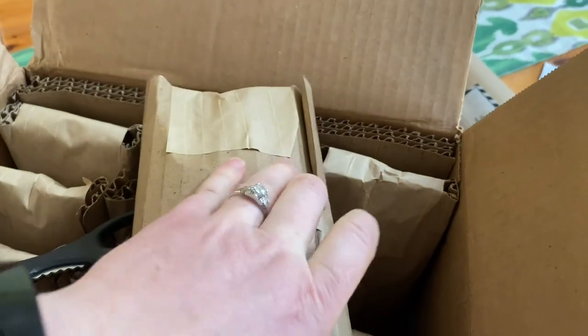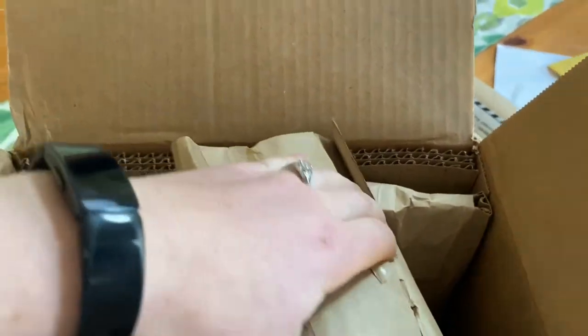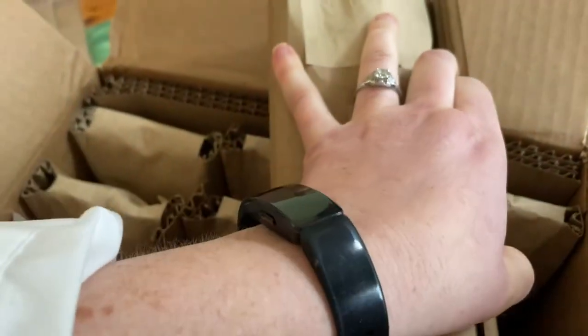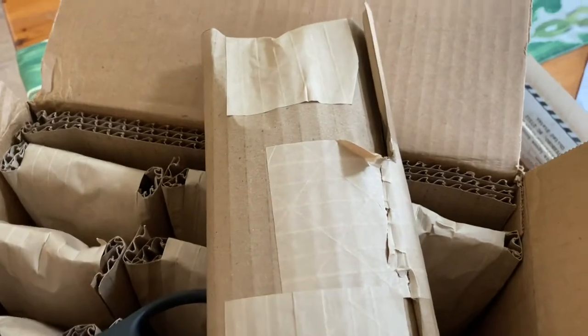This farm is allegedly — they believe — they are the southernmost producer of maple syrup. I do need to use two hands, so hang on.